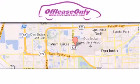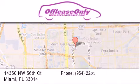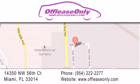Off Lease Only Miami is located at Northwest 145th, just east off 57th Avenue, south of 826 and north of Gratigny. We apologize for some navigation systems not recognizing our address. Please call us if you get lost.